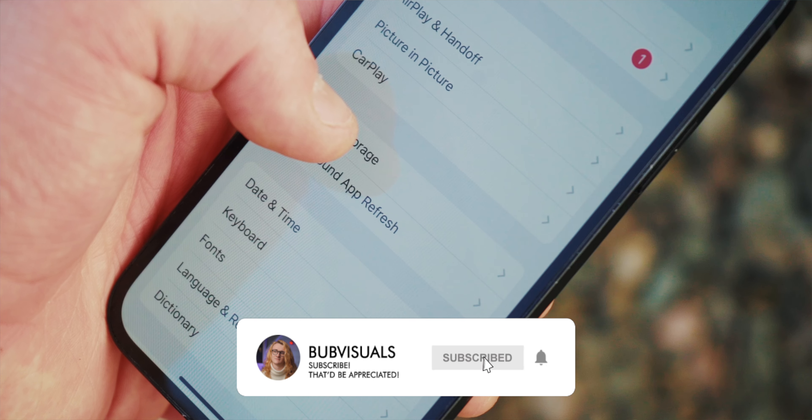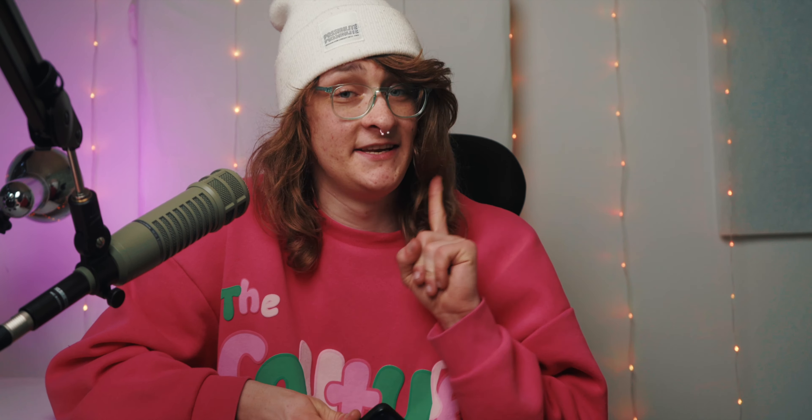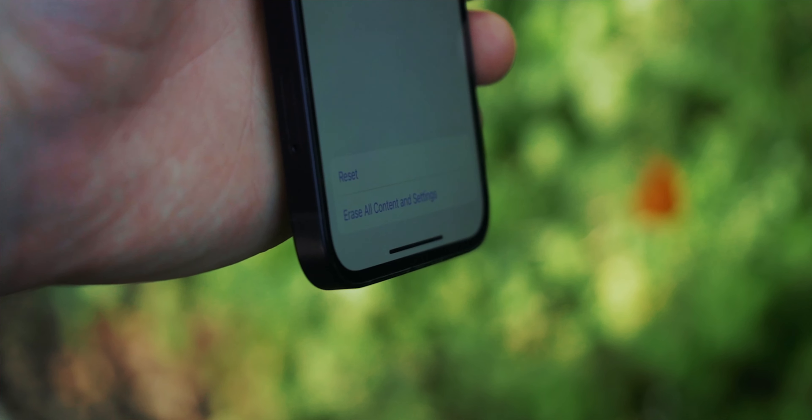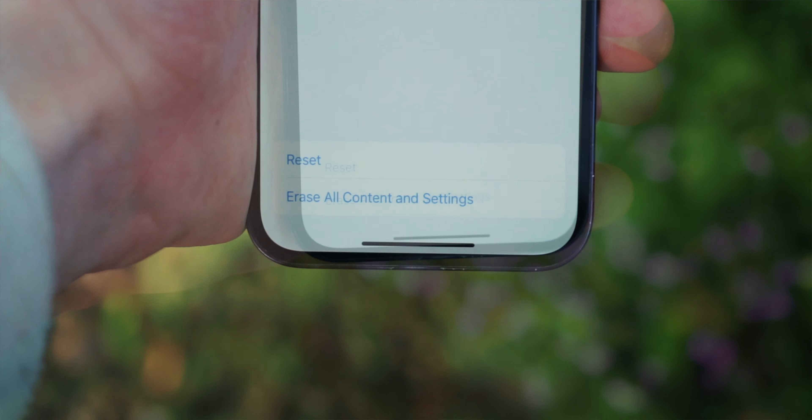My first tip is what I call the hard factory reset. First of all, obviously make sure you've got any files backed up that you want to keep. But after that, completely wipe your phone and don't restore it from a backup. While this will make it marginally faster, there's still going to be a load of stuff that we don't want. Doing a full reset really gives us a clean slate.